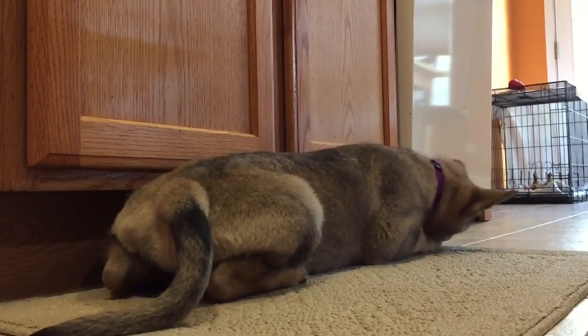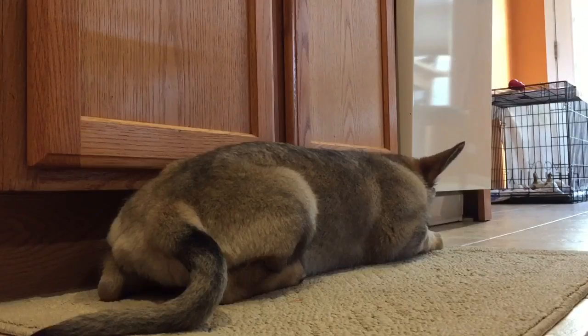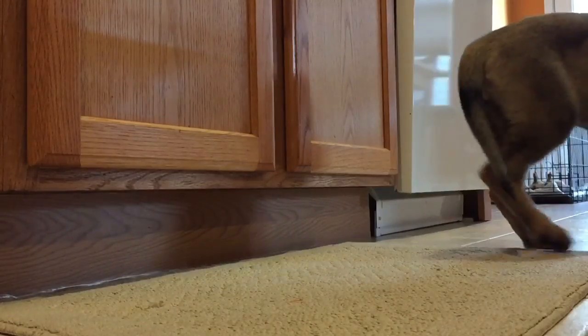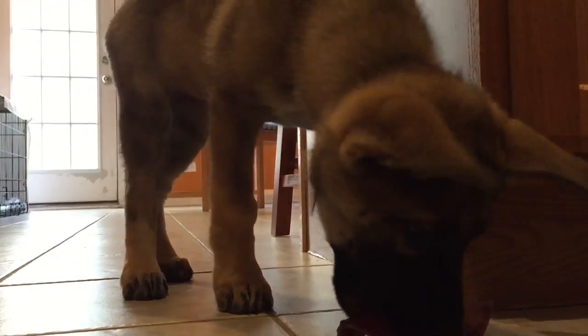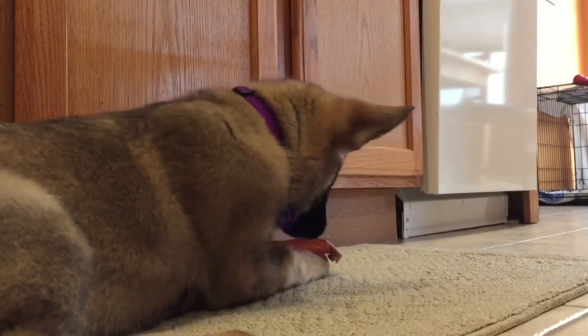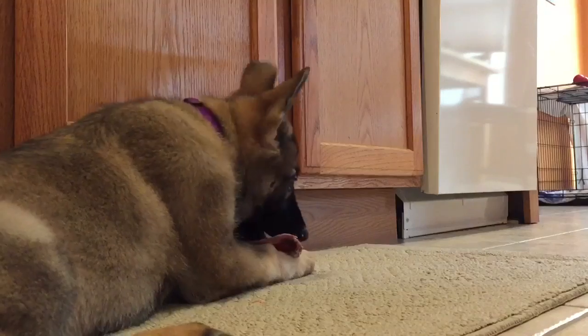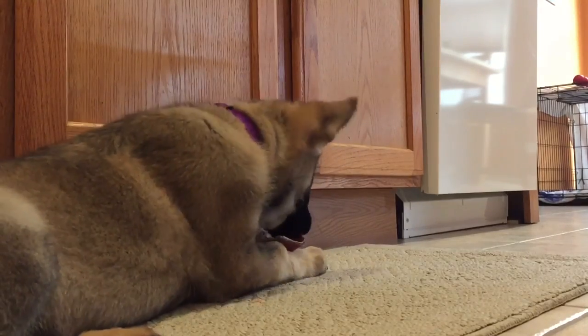We always say 'no bite' — and you have to be strong and sharp with it, not weak. I gently grab her snout to pair an action with the word. We also give her pig ears, a buffalo horn, or hard toys in the kitchen. She's always out in the kitchen with us, gated so she can't get to the rest of the house — on a tile floor in case of an accident, which rarely ever happens.